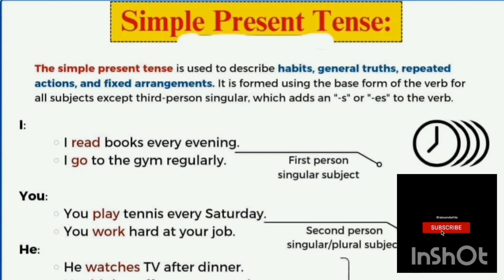Assalamu alaykum, welcome to my channel. My name is Afshan, I am a nurse instructor and trainer. Today we discuss the simple present tense, also called the present indefinite tense. Please like and subscribe to this channel before watching, as this video is very fruitful for our students.